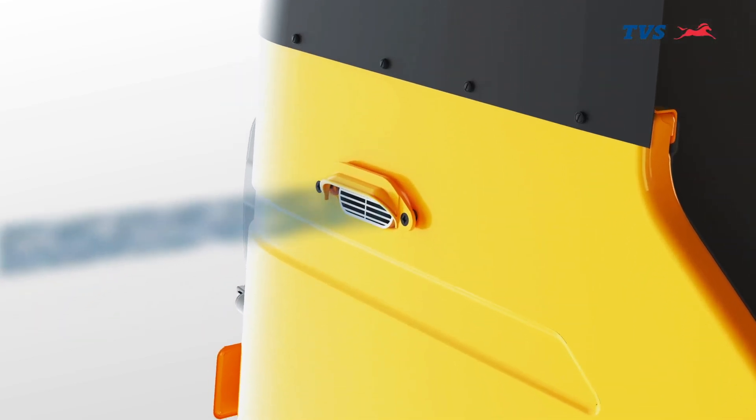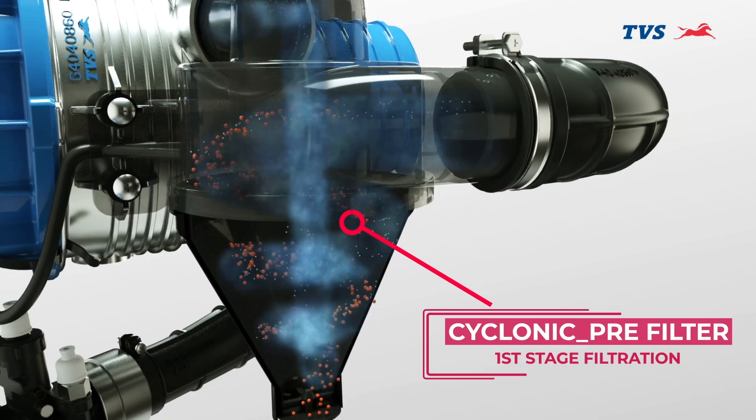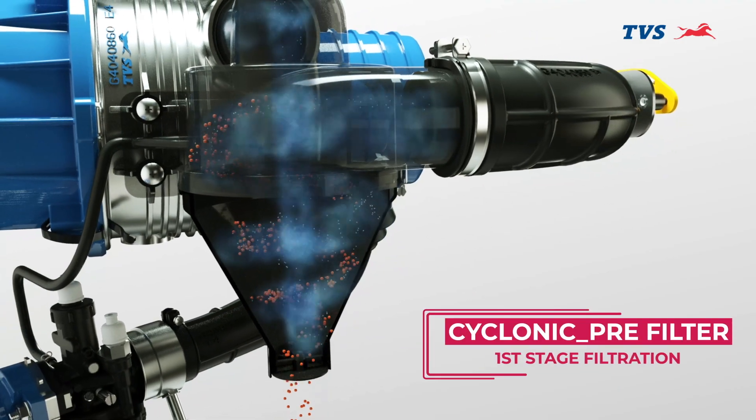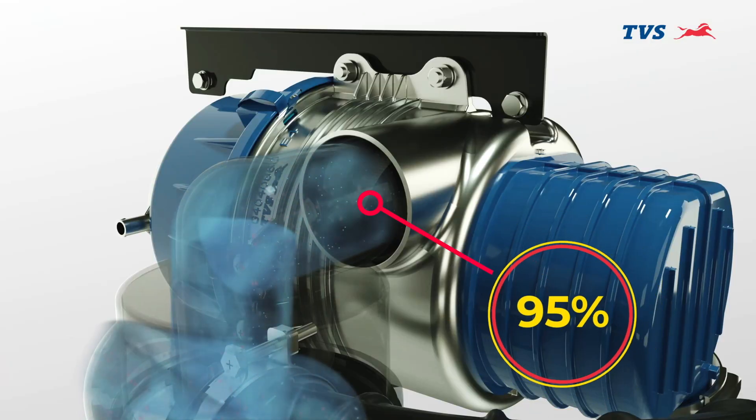The unclean atmospheric air enters the cyclonic pre-filter via the duct. It takes a spiral motion to eject dust and water particles back to atmosphere, which purifies the air up to 95%.